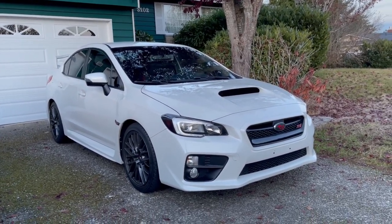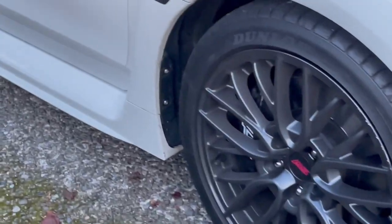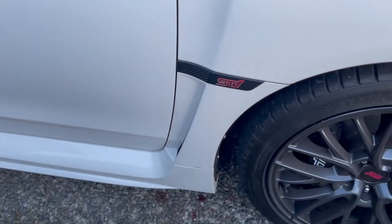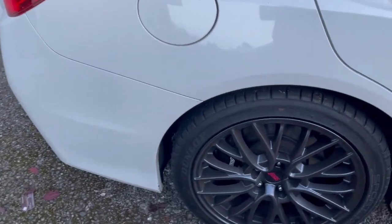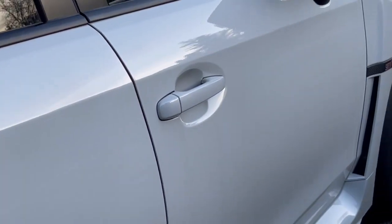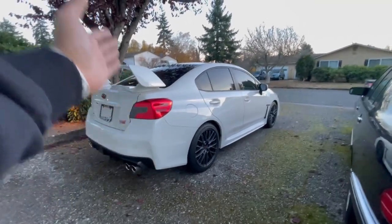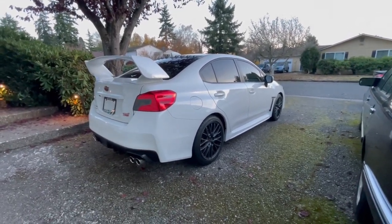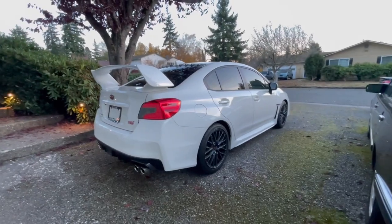I want to hear the STI rumble — that's one of the reasons why I bought the car. Another reason I like the white better is it hides dirt a lot better. I mean, dark gray hides dirt even more, but yeah, I just love this white color. It still doesn't feel real that I have this car. It's slowly sinking in. I worked my ass off for this, and I'm proud. I'm so happy with this car.